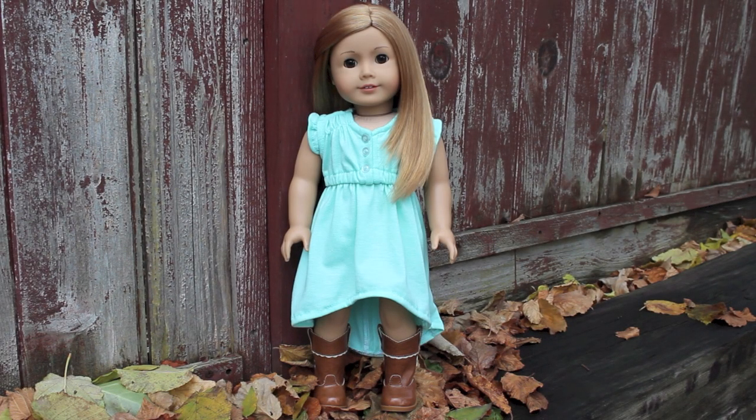Hey guys, it's Gina here with my beautiful doll Brooklyn, number 35. I am here to review her — this has been highly, highly requested, especially on my Instagram where I've been getting lots of requests.